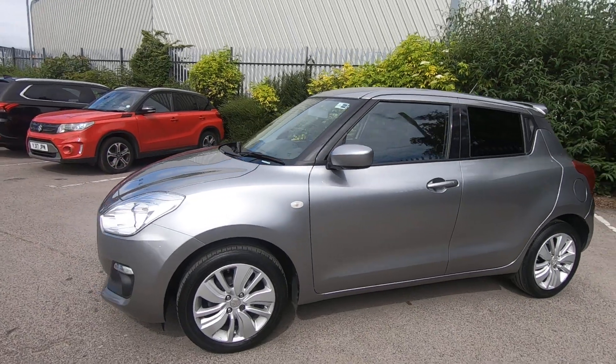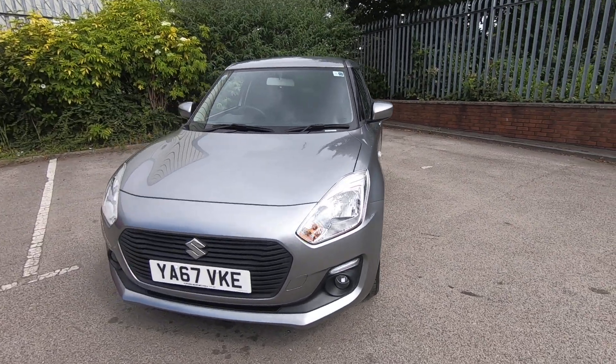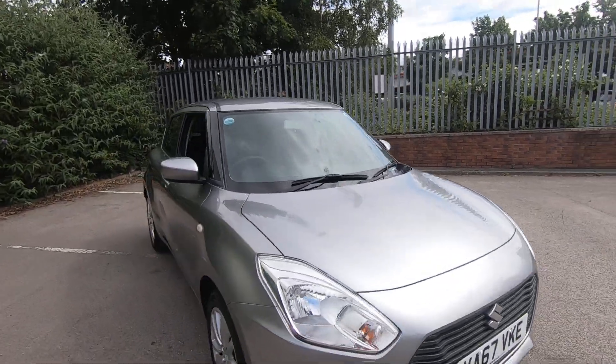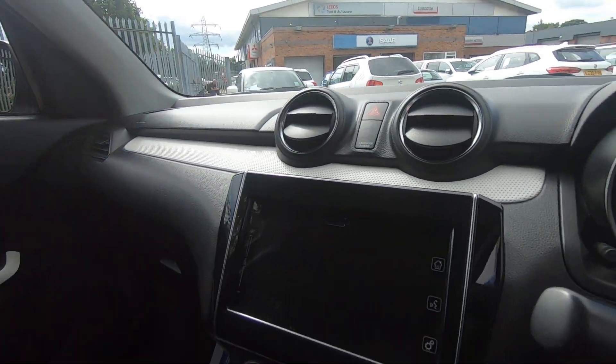Before you take delivery of the car, it will come fully serviced and we'll give it a 12-month MOT. It's also still got manufacturer's warranty on it until January 2021.